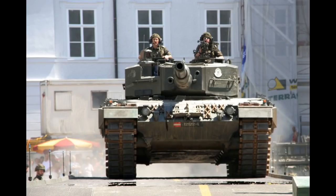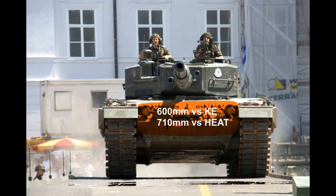The armor protection of the Leopard 2A4 was increased by the implementation of a titanium-tungsten alloy in the armor composition, now rated at 690mm against kinetic energy and 1,290mm against HEAT on the turret, and 600mm against kinetic energy and 710mm against HEAT on the hull.